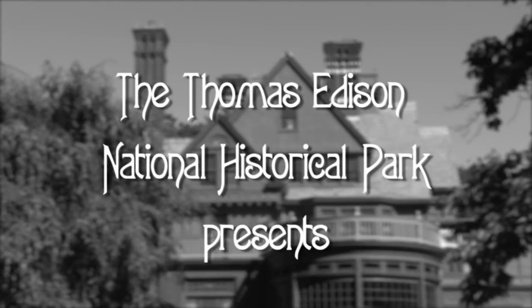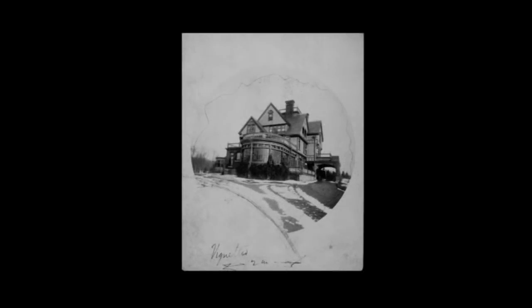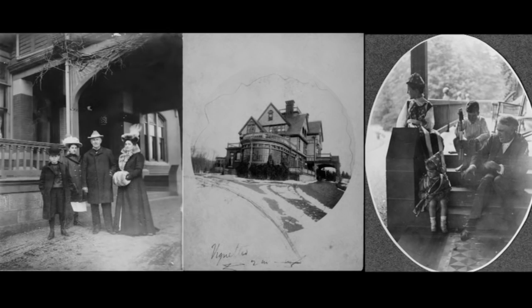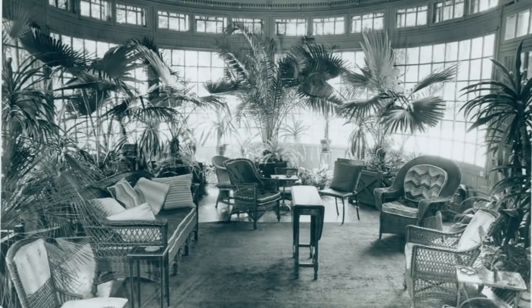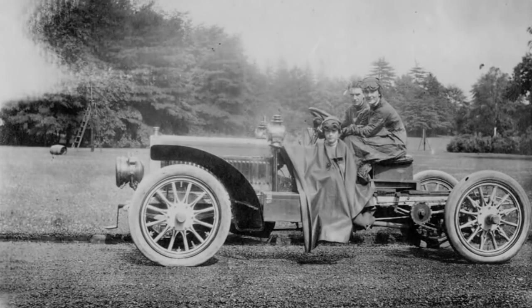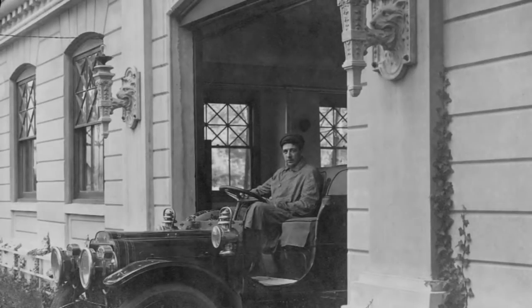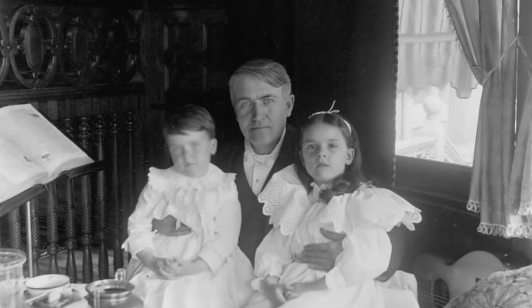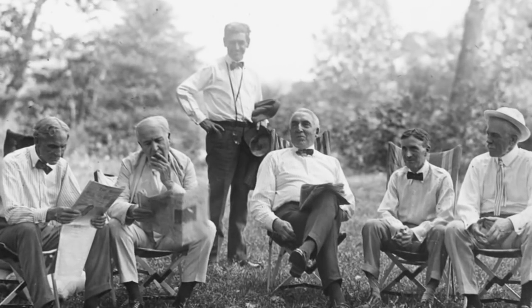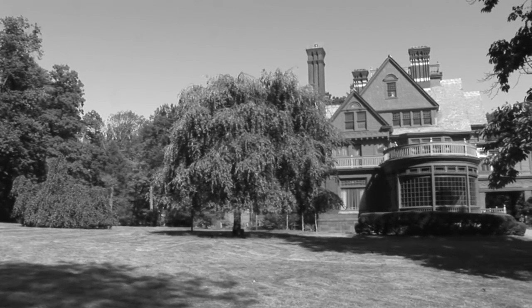The National Park Service welcomes you to the Glenmont Estate, home of Thomas and Mina Edison, and a unit of the Thomas Edison National Historical Park. It is here, on this large estate in Llewellyn Park, that the Edisons raised their children, entertained friends, family, and business associates, and enjoyed wandering the grounds. It was a grand home for a great inventor.